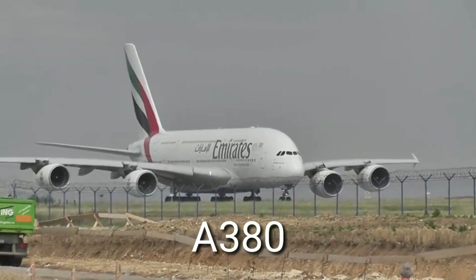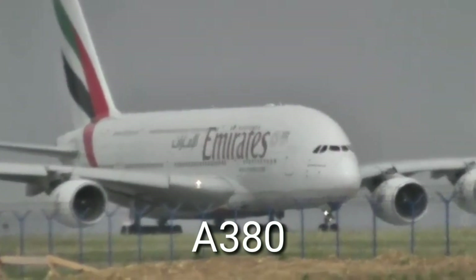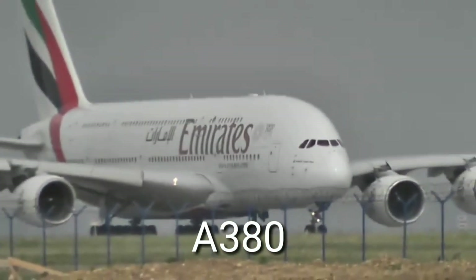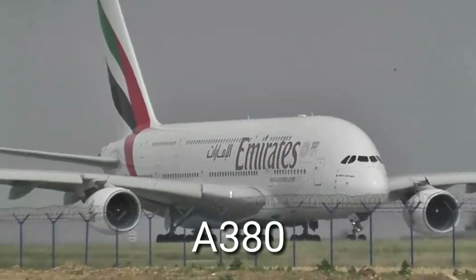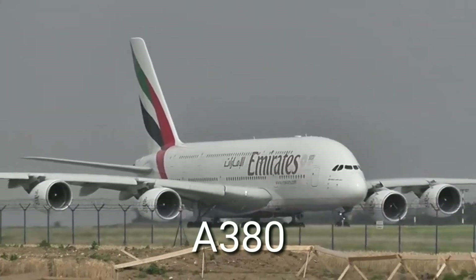which is the largest fuel-efficient wide-body aircraft in the world. This aircraft has a range of 14,800 kilometers with a seat capacity of up to 853.